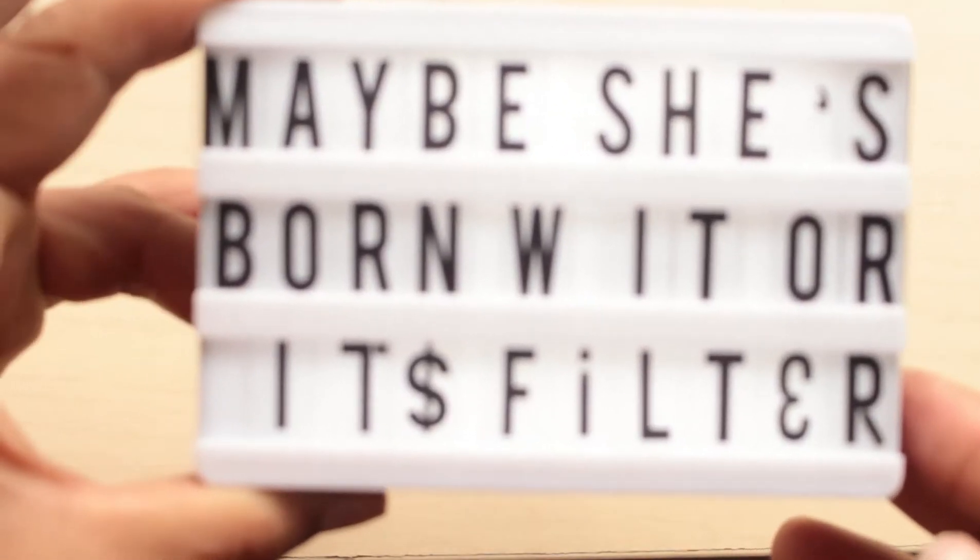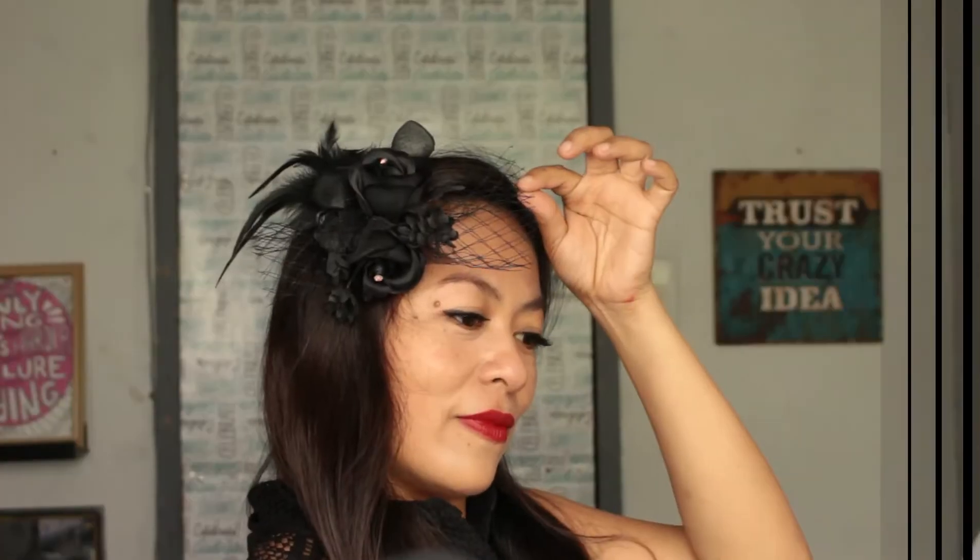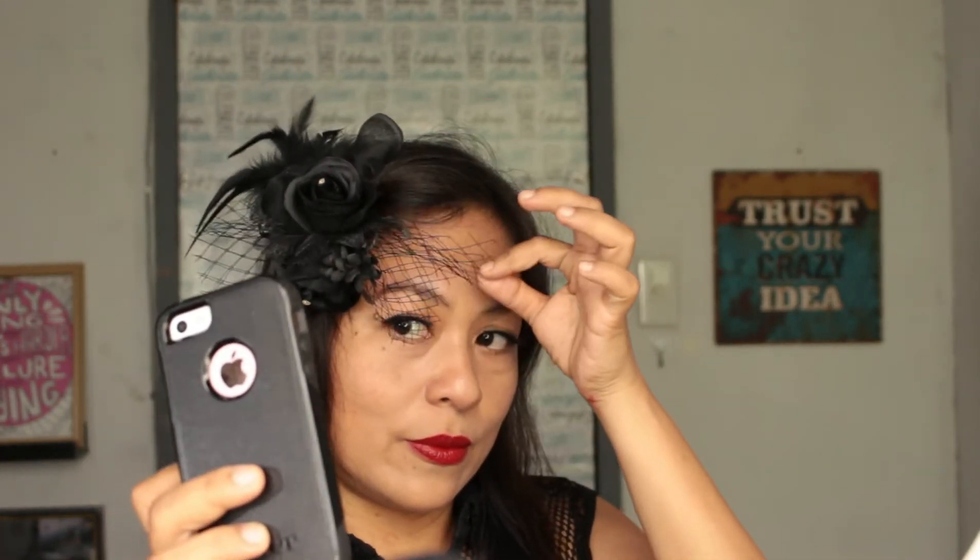Today I'm going to show you this FB filter inspired makeup look. I have been filming and refilming and refilming, but this is the one I decided to put out. I actually don't like how it turned out, especially the lip gloss and the wonky cheap eyelashes. But what can we do?